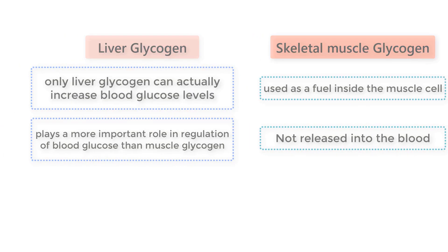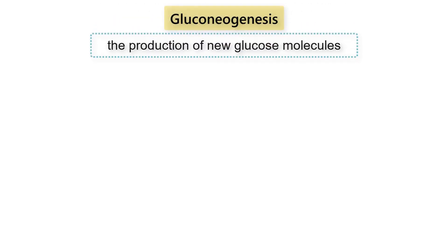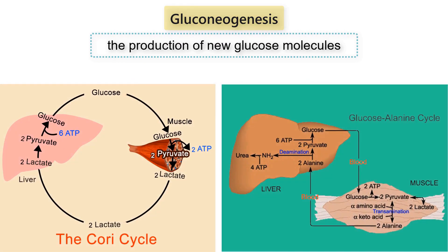Lastly, to increase blood glucose, the liver can rely on gluconeogenesis, which is the production of new glucose molecules. The Cori cycle and the glucose-alanine cycle are the most common pathways the liver uses in gluconeogenesis. In the normal breakdown of glucose inside a cell, glucose is split into two pyruvate molecules that are eventually degraded into two acetyl-CoA molecules.